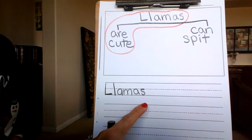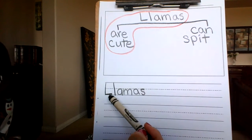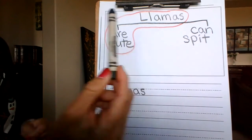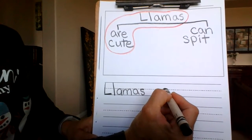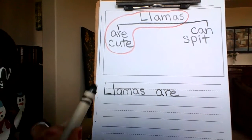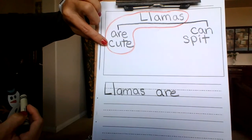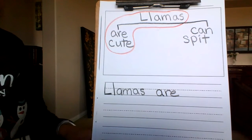Llamas. And remember, I am just copying it from what we circled. What's next? What's the next word? Llamas — are. Good job. Finger space. And then what's our next word — at the very bottom of the slide? Cute. Good job.